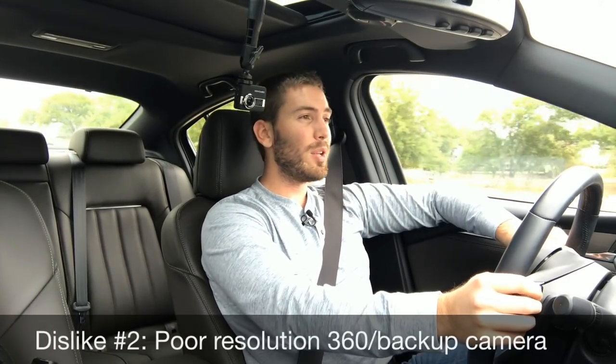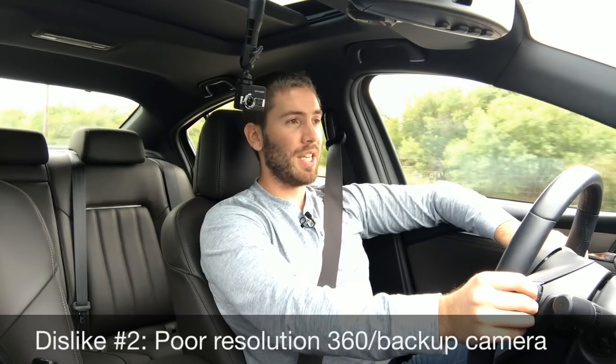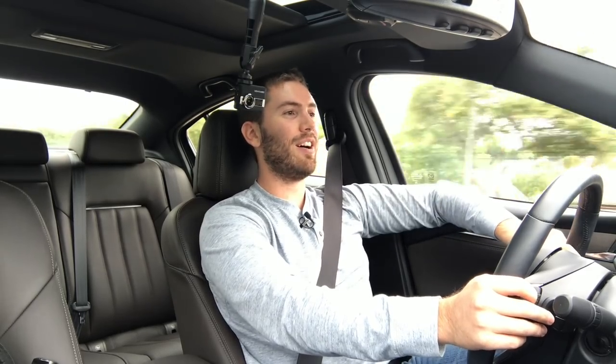Dislike number two is part of one of my likes — the really poor, grainy resolution on the 360 camera and backup camera. It looks like it's from a different decade, honestly.